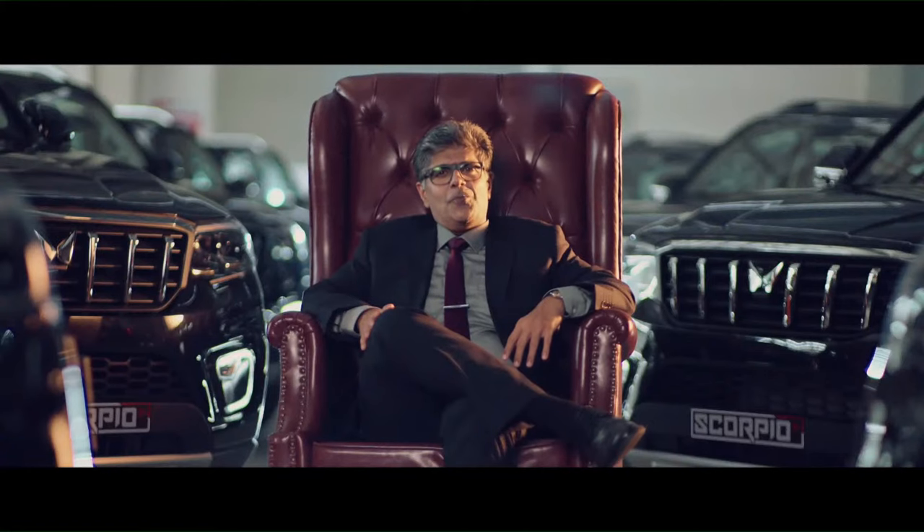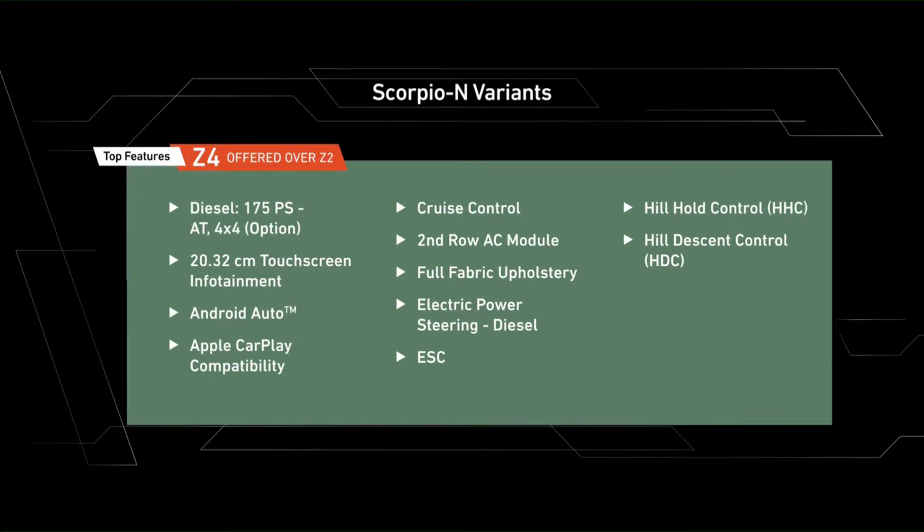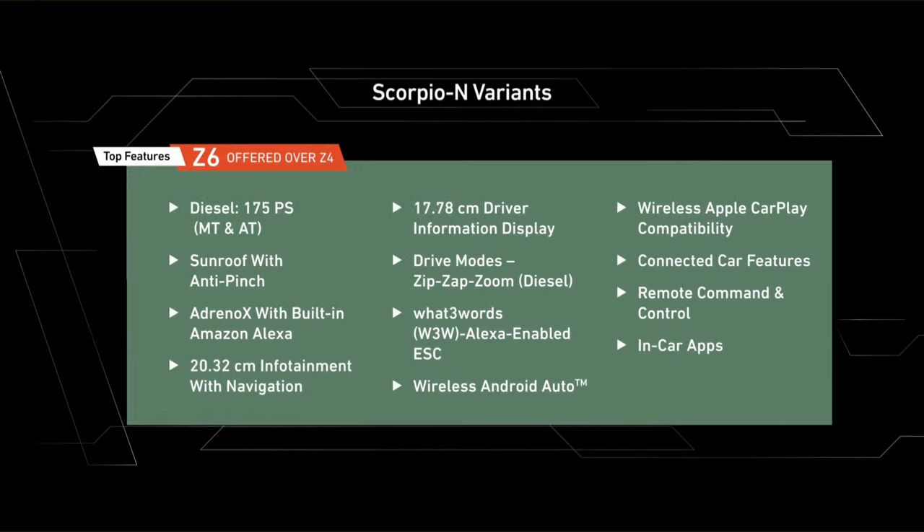The all-new Scorpio N comes in exciting color options. And as for the variants, here are the details.